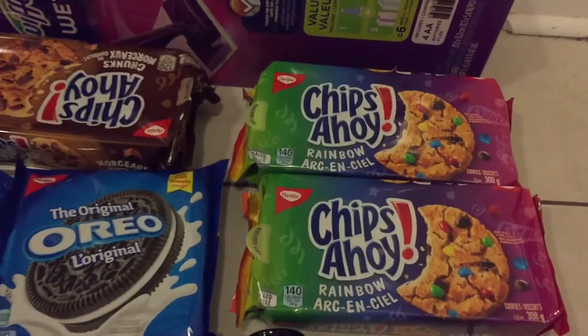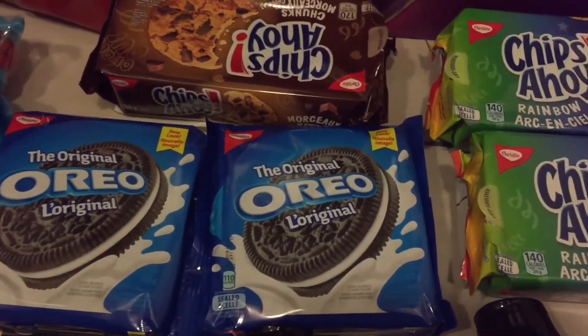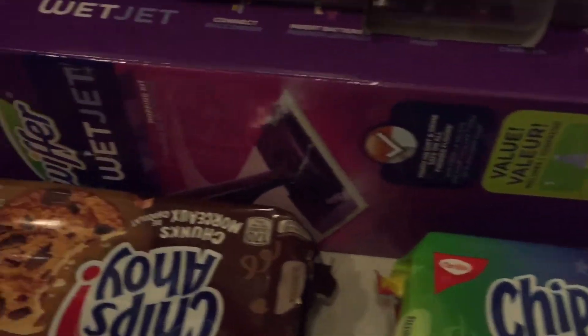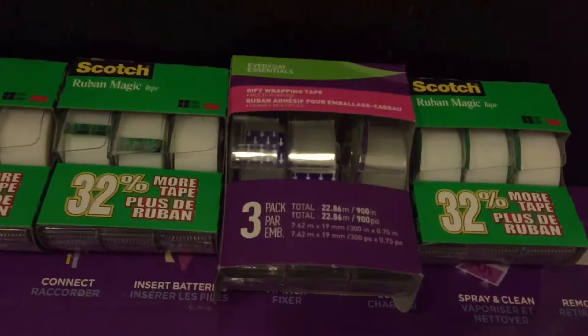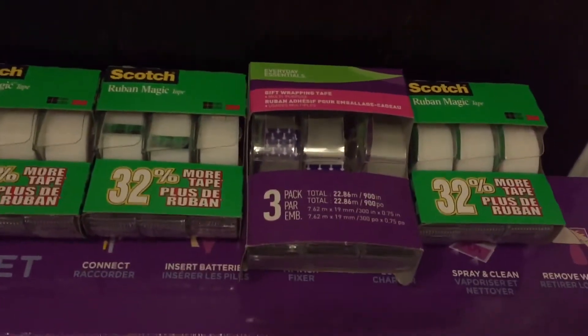There weren't a lot of good deals to match up with coupons this week at Shoppers Drug Mart, but the Oreos were $1.88, so I picked up a few. The Swiffer was $34.99 — it was full price, but I had a $24 off coupon due to a problem with my previous wet jet. Tape was $0.50 for a three-pack.